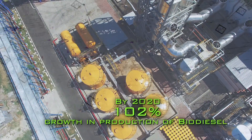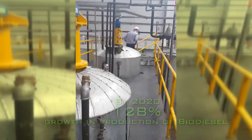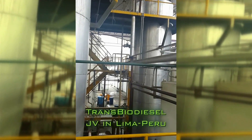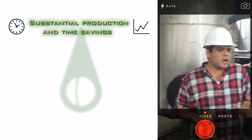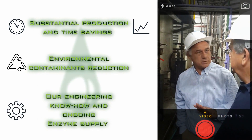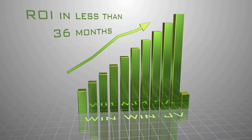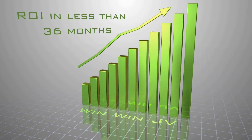As market forecasts show a total growth of 128% in the production of biodiesel by 2020, biodiesel plant owners choosing our IP-protected enzymatic technology will benefit from substantial production and time savings, an environmental contaminants reduction, our engineering know-how and ongoing enzyme supply. In a joint venture, the plants will enjoy an expected ROI in less than 36 months.